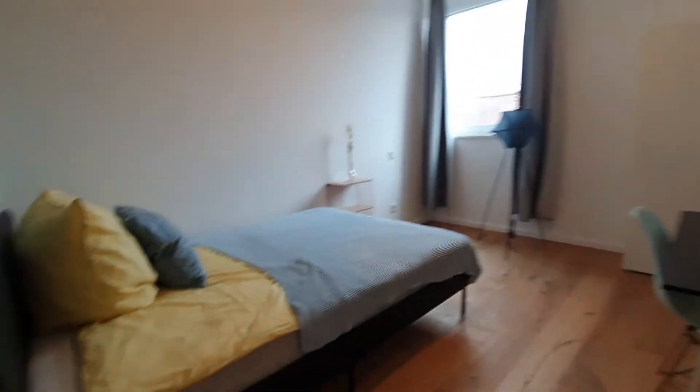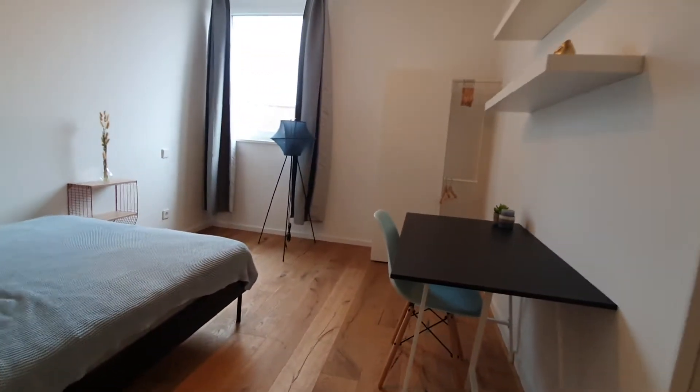And this will be bedroom number one. You have a bed, a desktop lamp, and a wardrobe.